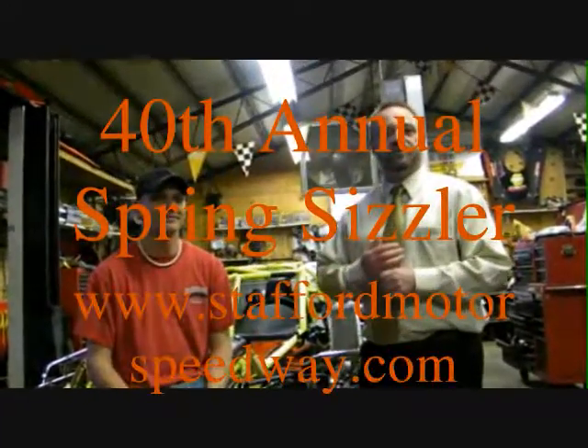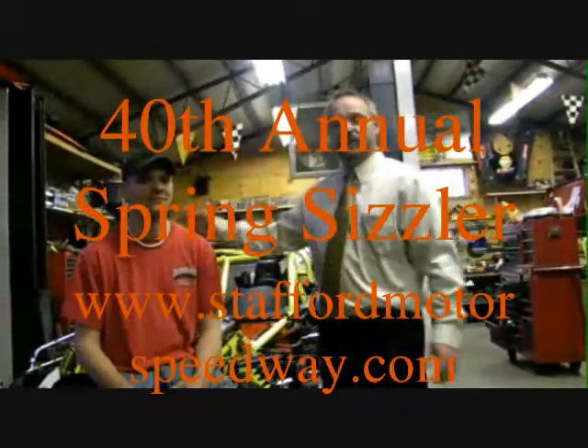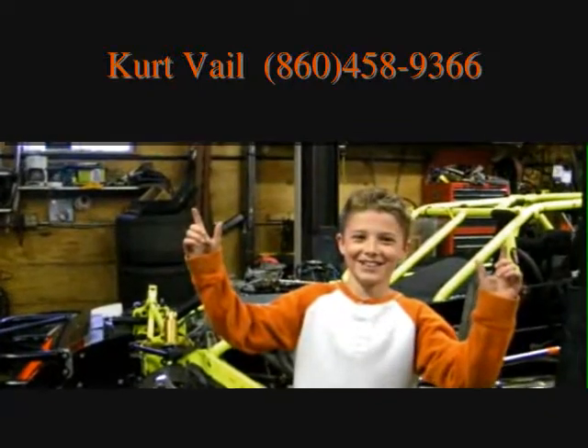Make sure you head on down to the Spring Sizzler next weekend, April 30th and May 1st at Stafford Speedway. Root on all the local drivers — Michael Magnum Bennett, Woody Pitcat, another Stafford driver who helped do the decals. We showed the before and after pictures on the late model. Make sure you come down and support your local drivers. For all of your insurance needs, call my dad at 860-458-1966.